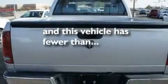Its top features and packages include air conditioning, an auto-dimming rearview mirror, a CD player, running boards, a driver-side impact airbag, and this vehicle has less than 52,000 miles.